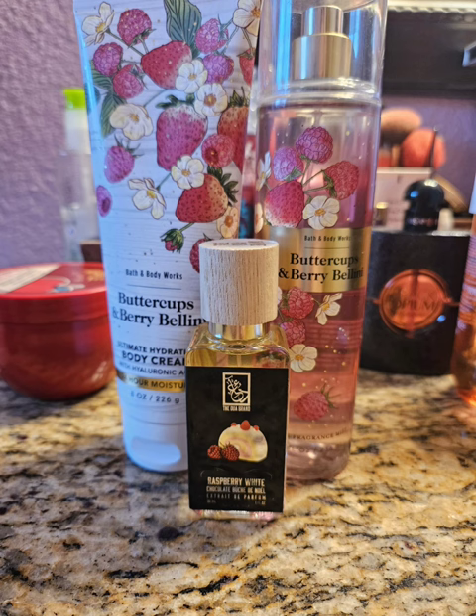So my next pairing for Buttercups and Berry Bellini, I decided to use my Raspberry White Chocolate by Dua, which is exactly what the name states. It is super gourmand. It is sweet raspberry with white chocolate and vanilla extract and vanilla cake. It is absolutely delicious. I love it. It's so nice. And this was really nice. It's hard to complain when I use Buttercups and Berry Bellini — I just love that scent. So anything I pair with it, I'm going to love.